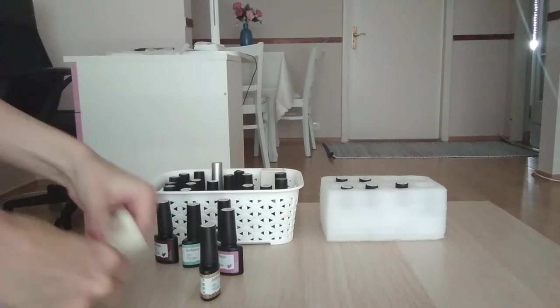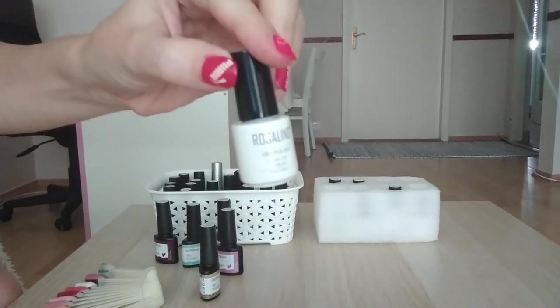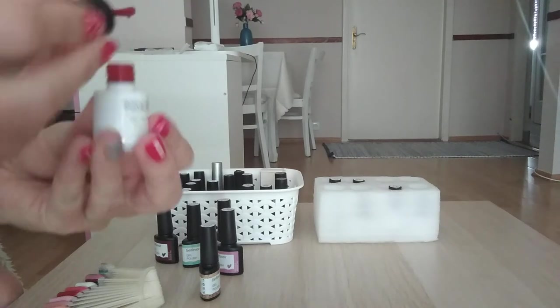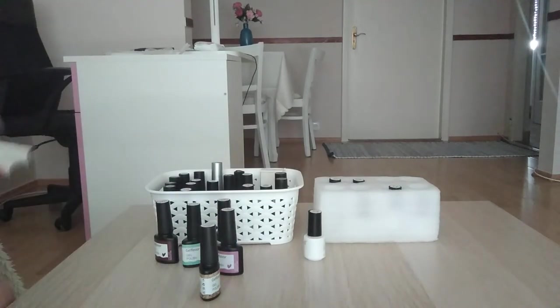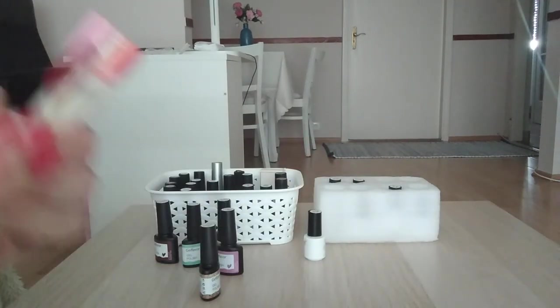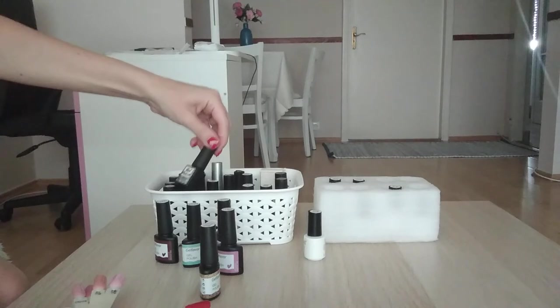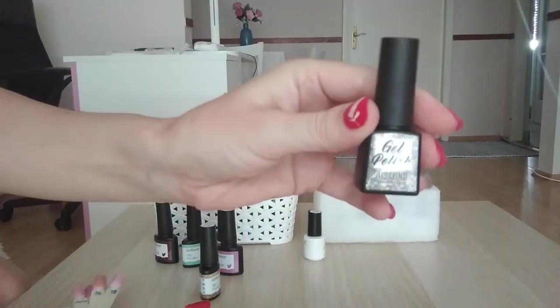I have some other brands, like the Rosalind. This is good quality. I like this red. This is the tan color. And these are the new bottles — very nice, the new bottles.